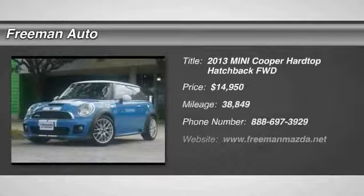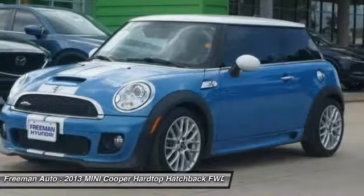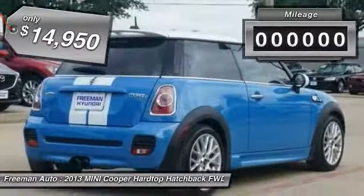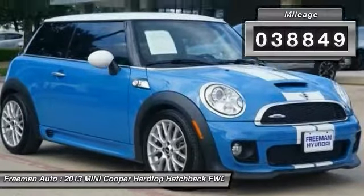Stop by and take a look at the 2013 Cooper. Agile handling and quick, precise steering make the Mini Cooper lots of fun to drive. The cabin is roomy with plenty of front leg room and is priced below $15,000. This vehicle has less than 40,000 miles. Here are some of this vehicle's great options.